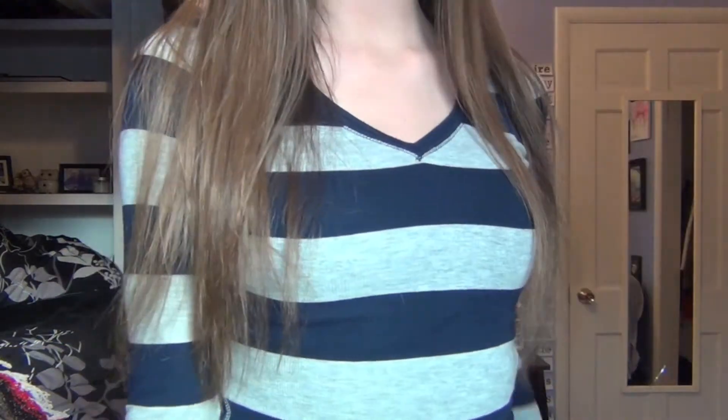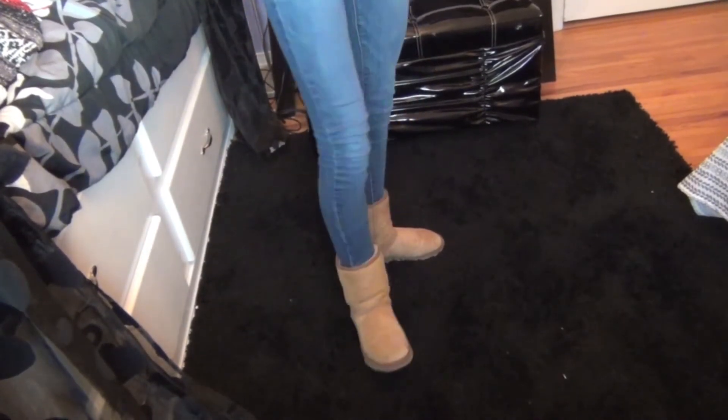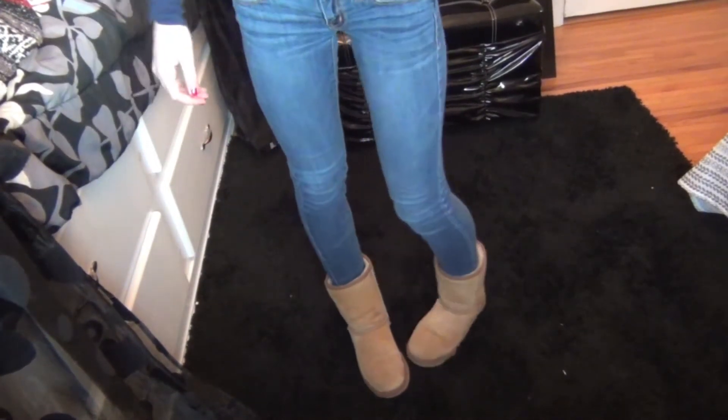Then on Thursday, my outfit was really basic, but I just wore this striped navy blue and gray shirt that is from Aeropostale, I believe. And then my jeans are from American Eagle and then I just wore some UGG boots.